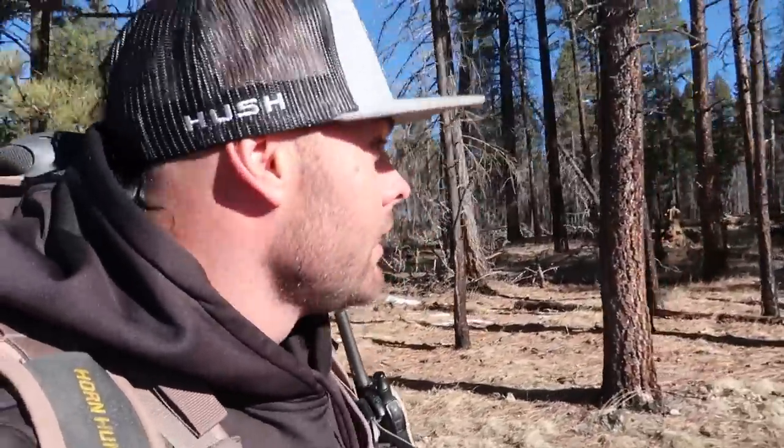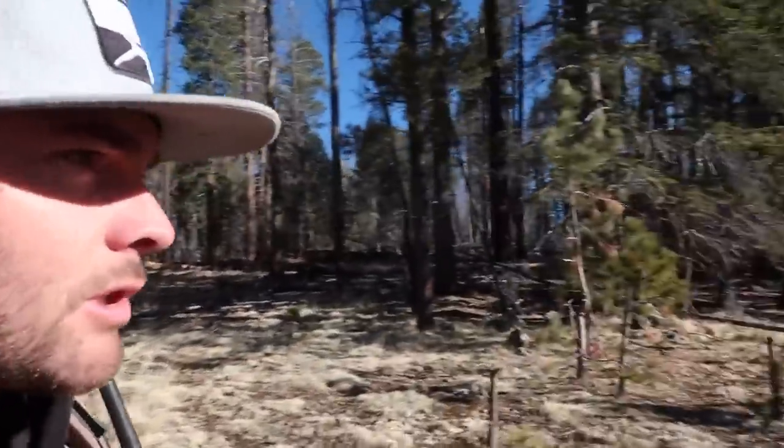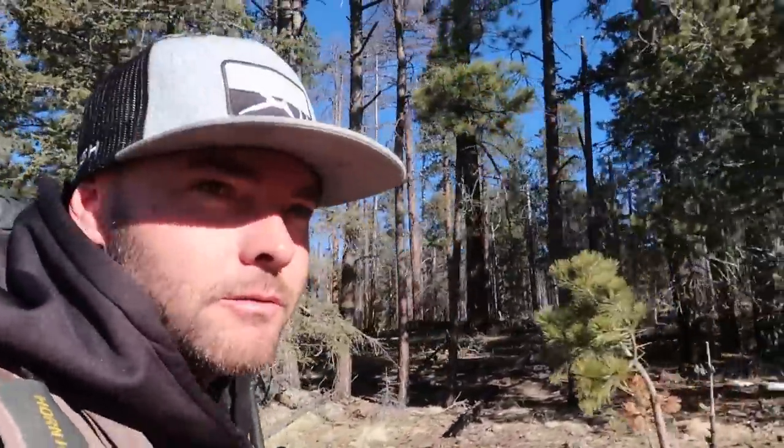Good morning guys, it's day four of the shed tour. We've made some adjustments — come up into much higher elevation in hopes to find more fresh bull elk tracks. Where we were yesterday just wasn't producing, didn't seem like a lot of elk were hanging out at that elevation. So we're up here counting the trees, figured we'd start high and slowly work our way down the canyon.